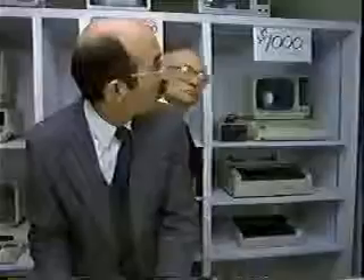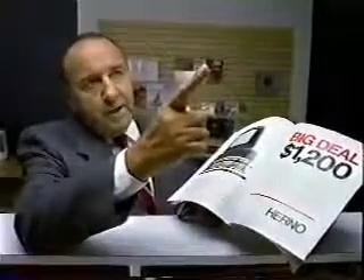How much is that $1,000 computer? $4,400. How much is that $1,400 computer? $3,900.